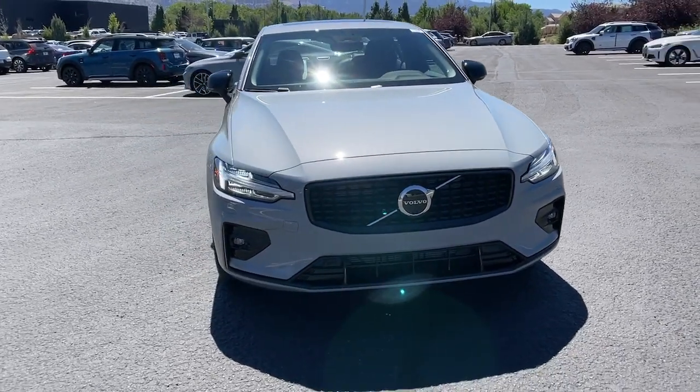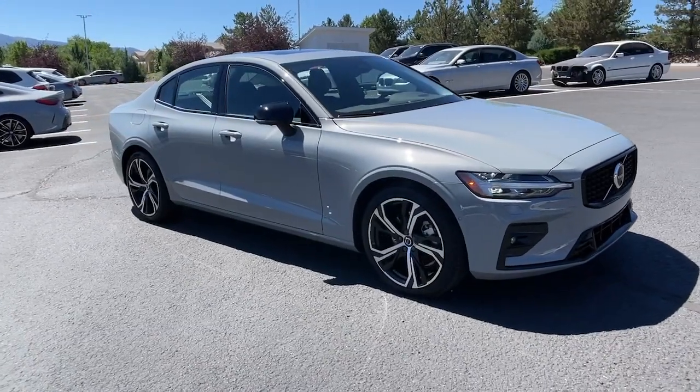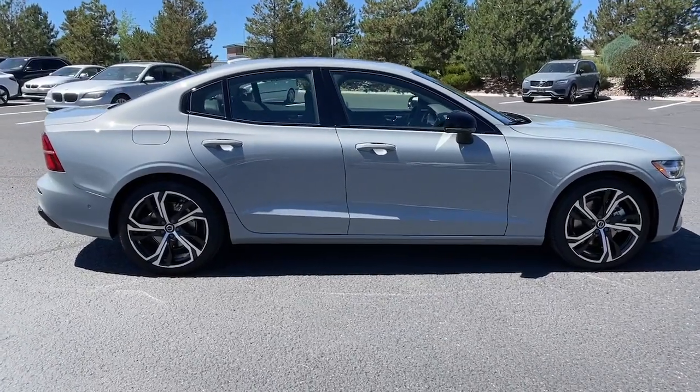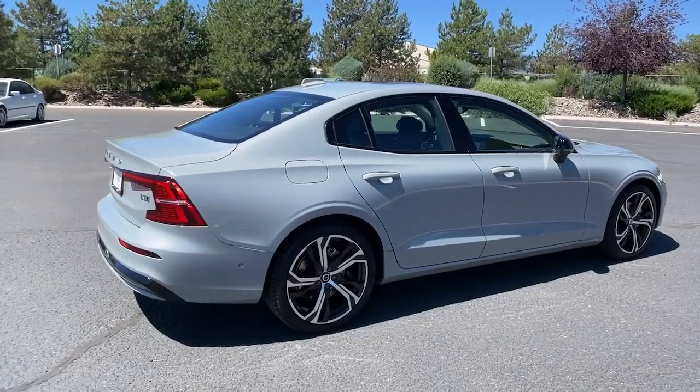This could be the car for you — the 2024 Volvo S60. Brighten your day with a drive in this beautifully designed S60. From its industry-leading safety features and premium build quality to its desirable amenities and refreshingly modern Swedish style.